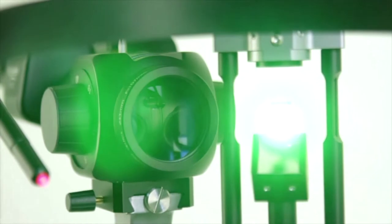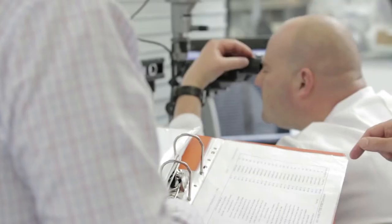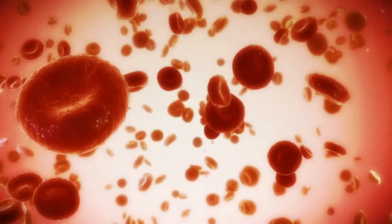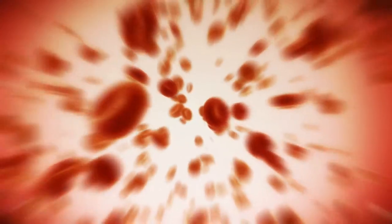The thing that everybody associates with Keeler is quality optics. The resolution we've managed to achieve is outstanding. We can see somewhere between 2 and 3 microns at 40 times magnification. And to put that into perspective, a human red blood cell is 5 or 6 microns across.